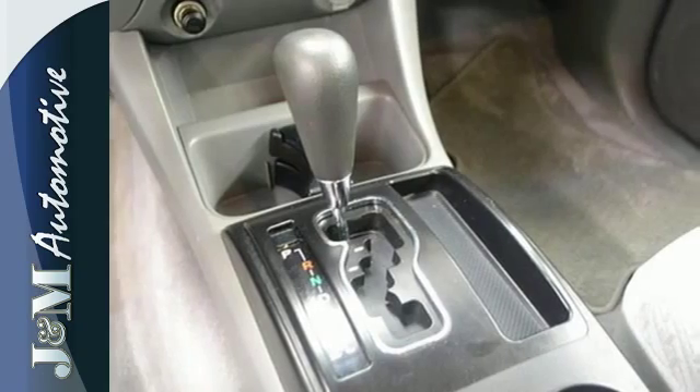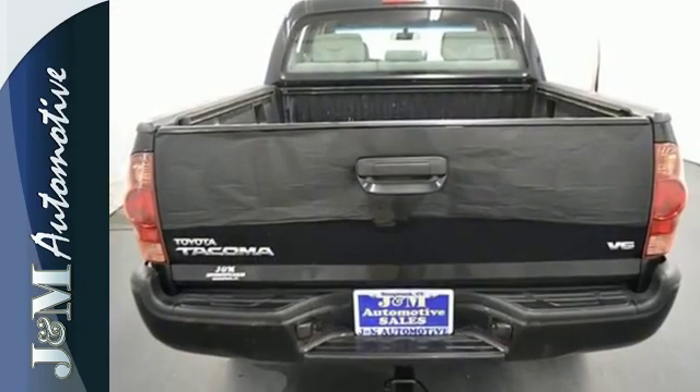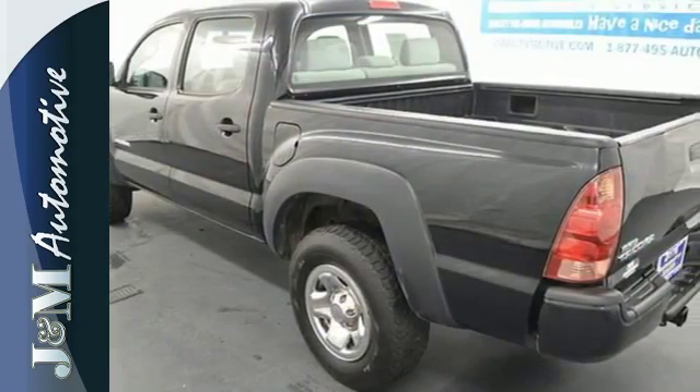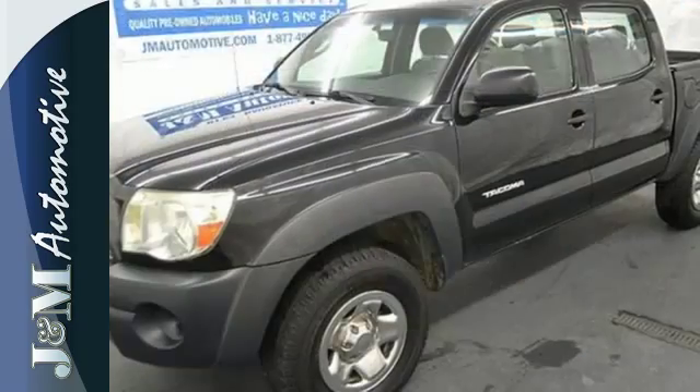Inside you'll find analog instrumentation, a multi-speaker sound system, airbags and more. Work ready toughness and sporting capability combined with Toyota quality and reliability in this outstanding Tacoma.